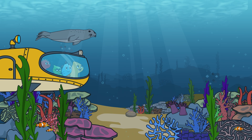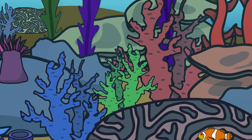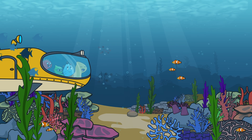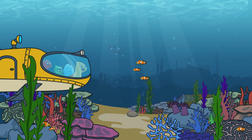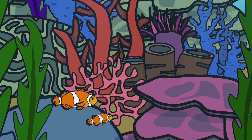I see seals, dolphins, sea turtles, coral, and so many fish! There's so many organisms that live here because it has the most sunlight! Correct! The sunlight helps plants grow in this zone, and in turn, the plants provide an abundance of food and shelter for all these animals!